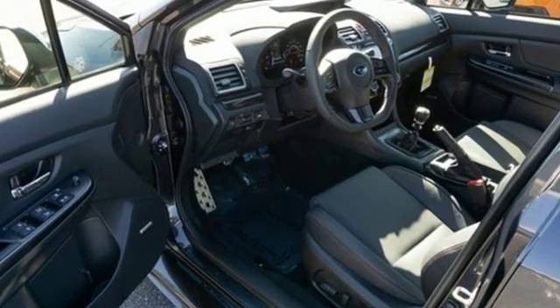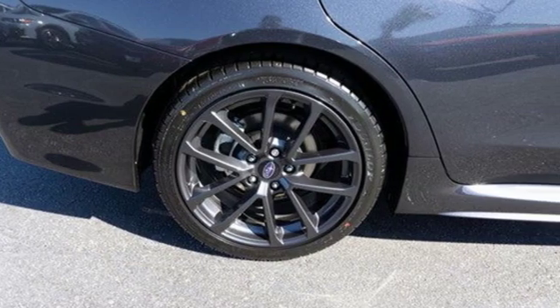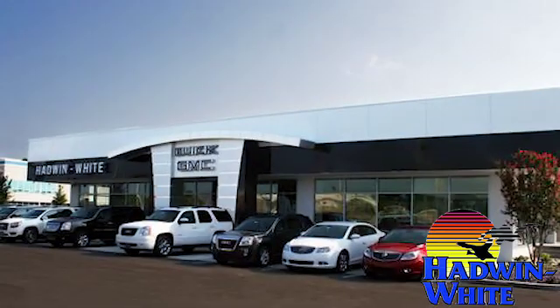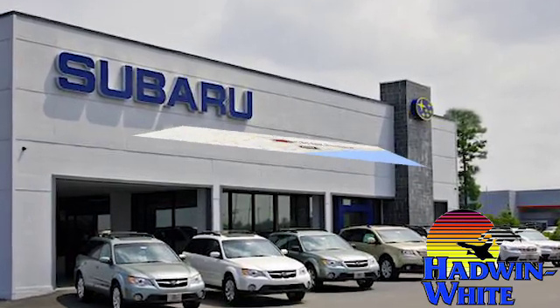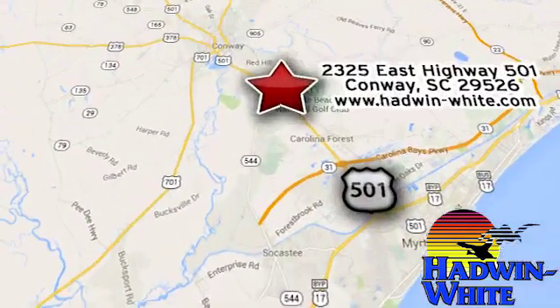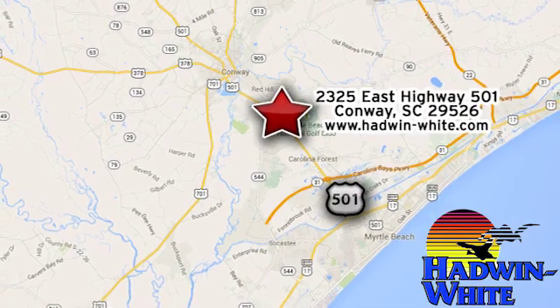If you've been waiting for the perfect time for a test drive, the time is now. Experience it today. Hadwin White Buick GMC Subaru — stop in today. We're conveniently located at 2325 East Highway 501 in Conway, South Carolina.